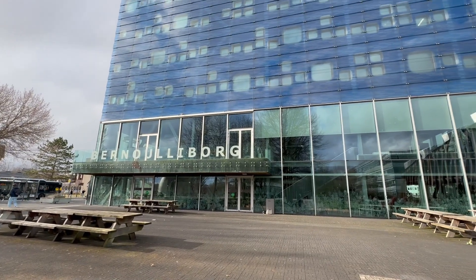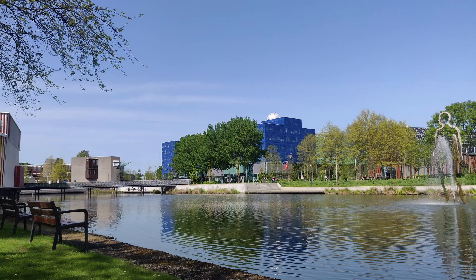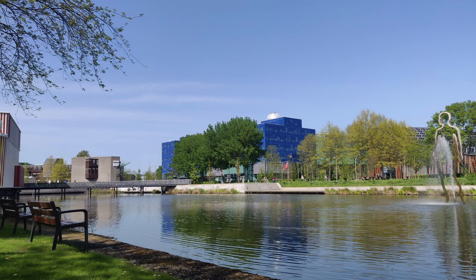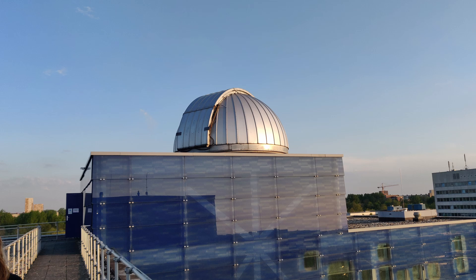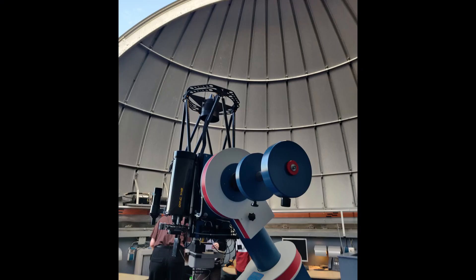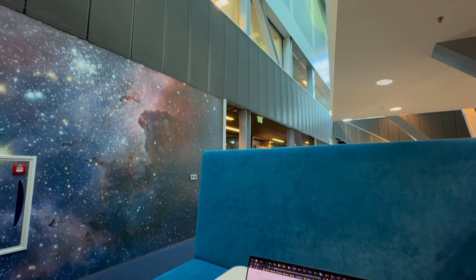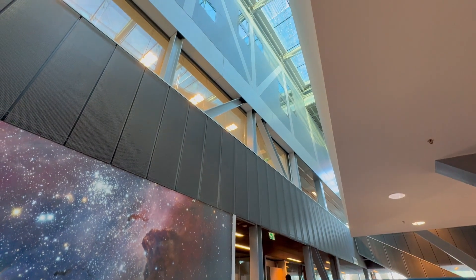Bernoulli Borg, also known as BB, is the blue building made of glass, and if you step far away enough you'll see that there's a metal dome on top of this building — this is the telescope that astronomy students get to use in their first year. This building also has the study landscape, which is the most popular study area on campus. It tends to be very full.